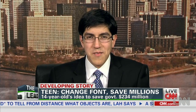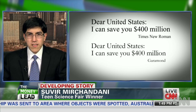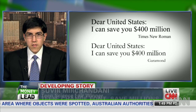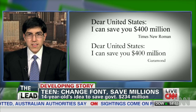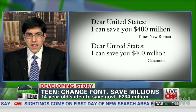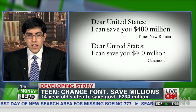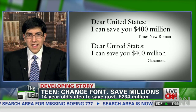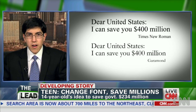Well, thank you so much for having me, and definitely it's very exciting. What I propose is that the government switch the font they're using for all their documents to a particular font called Garamond. Throughout my investigations, I found that this font can save a lot of money and a lot of ink. My research led me to conclude that the government could save almost $234 million simply by switching to that one font.